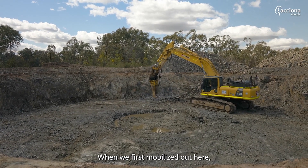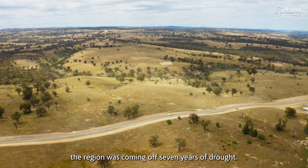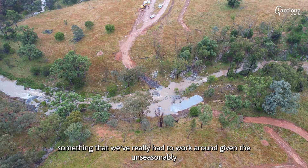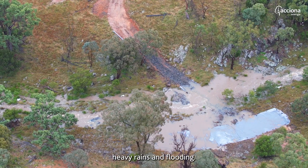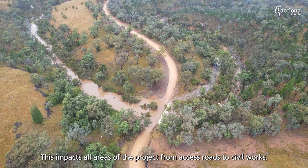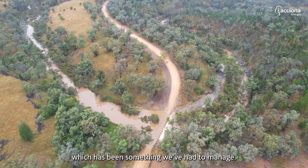When we first mobilised out here the region was coming off seven years of drought. However, the weather has been something we've really had to work around, given the unseasonably heavy rains and flooding, which impacts all areas of the project from access roads to civil works.